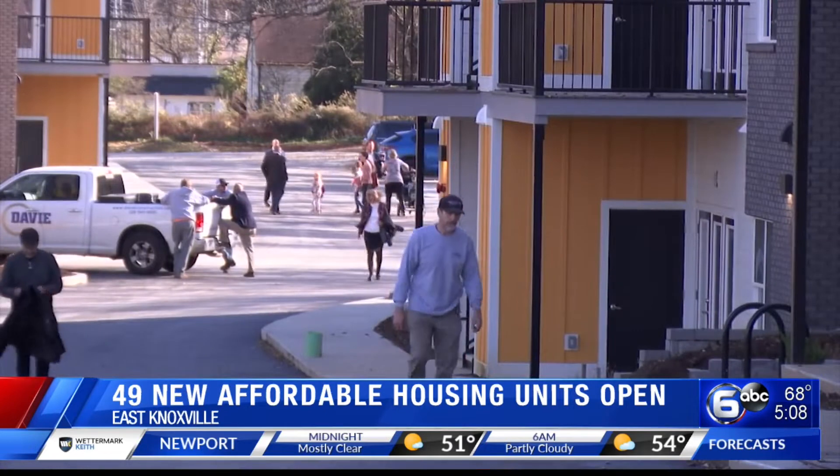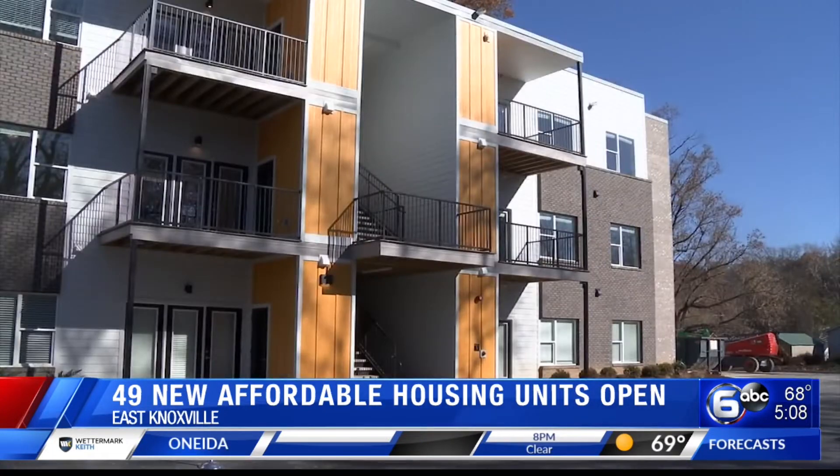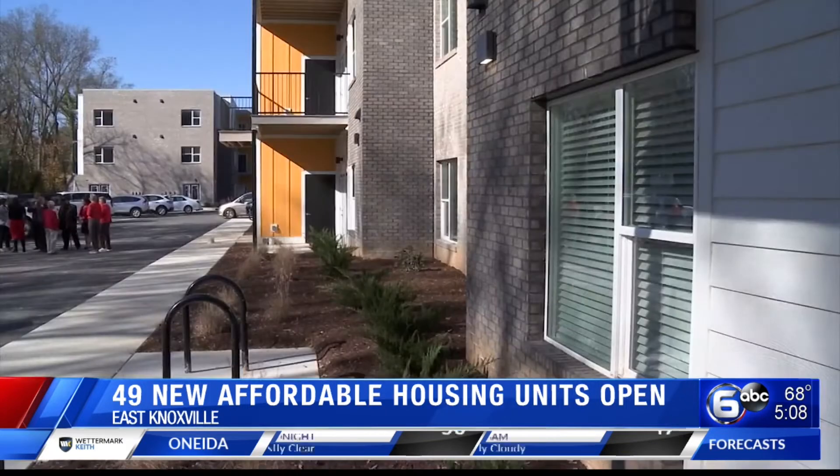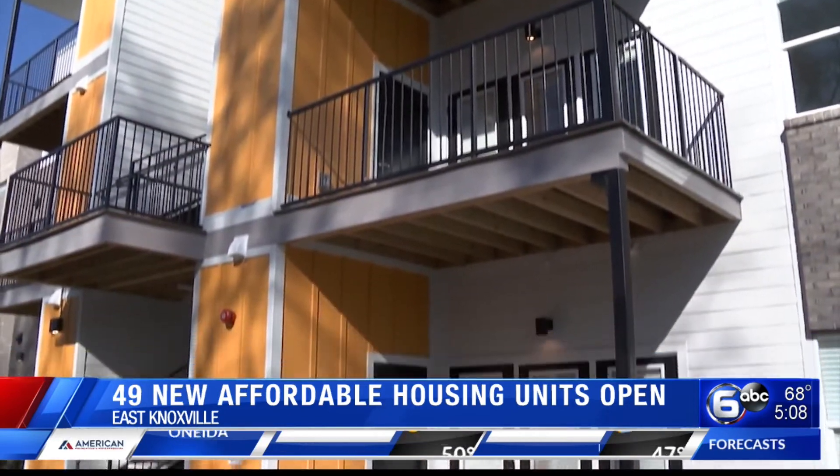These apartments are pre-leased, so they are already taken. But the city is working to bring more affordable housing opportunities to Knoxville. Moss Grove Apartments in Cedar Bluff just started to lease 192 affordable units there.